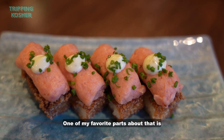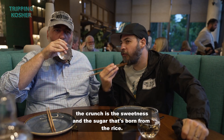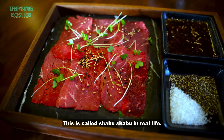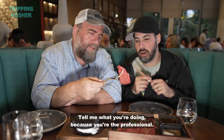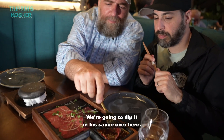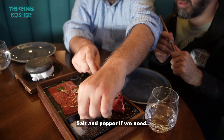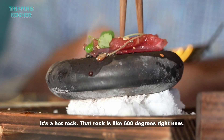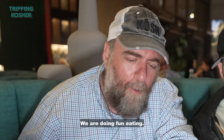One of my favorite parts about that is the crunch — it's the sweetness and the sugar that's born from the rice. This is called shabu shabu in real life. Tell me what you're doing because you're the professional. This is a beautifully thinly sliced piece of raw beef. We're going to dip it in his sauce over here, and we can do a little bit of salt and pepper. That rock is like 600 degrees right now.